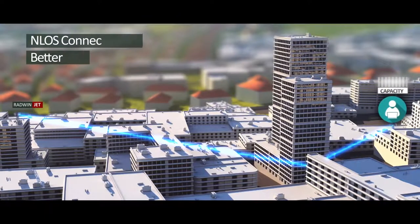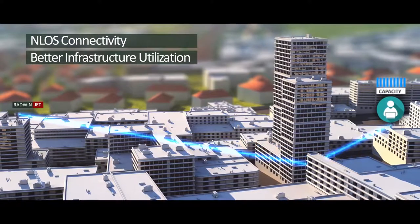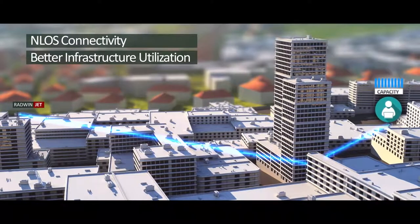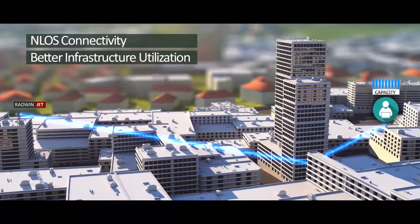When line-of-sight conditions are compromised, JET smart beamforming antenna automatically chooses the optimal beam direction for the best link over a reflection or diffraction path, empowering service providers with wider coverage and better infrastructure utilization.